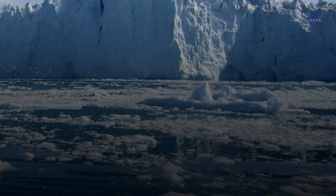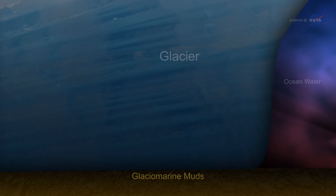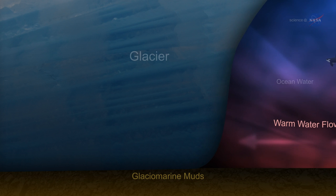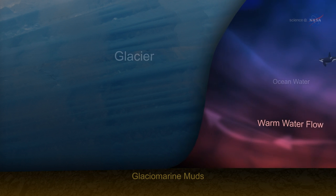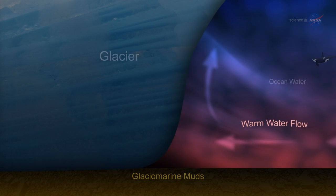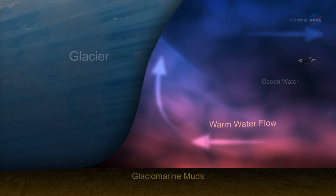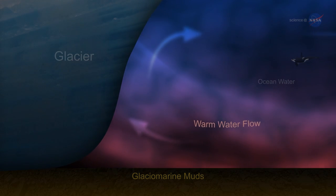Previous research has shown that Greenland's glaciers, which flow like rivers of ice into the ocean, sit on the ground deeper below sea level than had been thought. Warm ocean currents sweep across and erode the hidden glacier faces. As a result, they're melting faster — a few feet a day in summer — than anyone suspected.